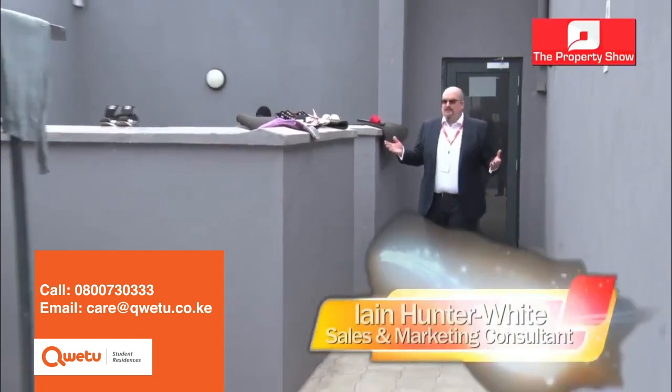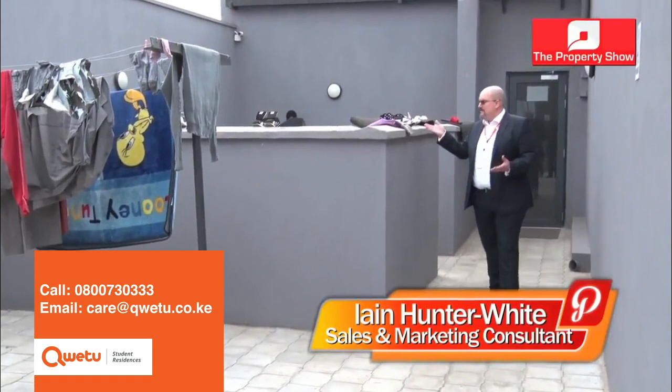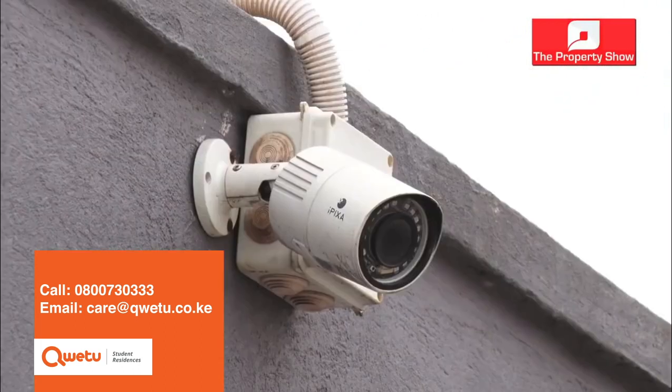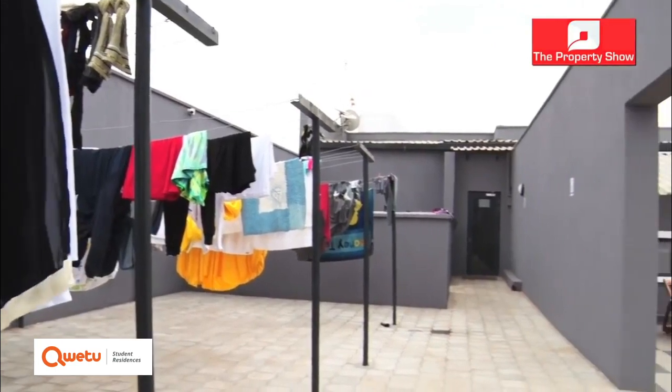Here we come to our laundry area, and this is a great example of the community we have here. Students will leave their clothes and shoes to dry knowing they'll be safe and still there when they get back. We cover the whole area with CCTV, but more than anything, the students know they're a community together — they're friends and their network is growing by living with Qwetu.